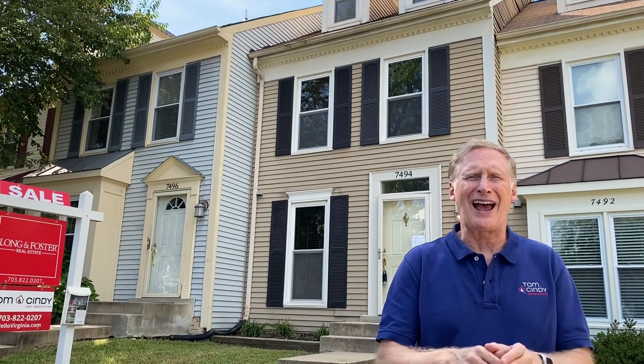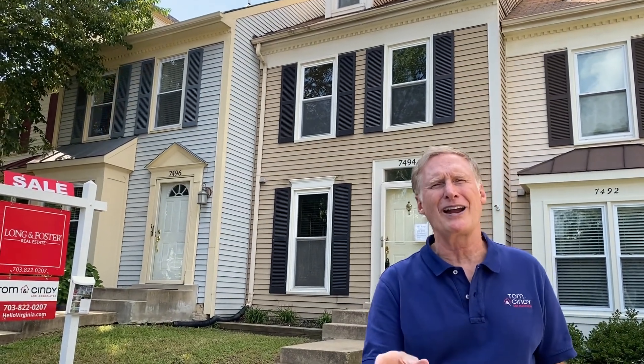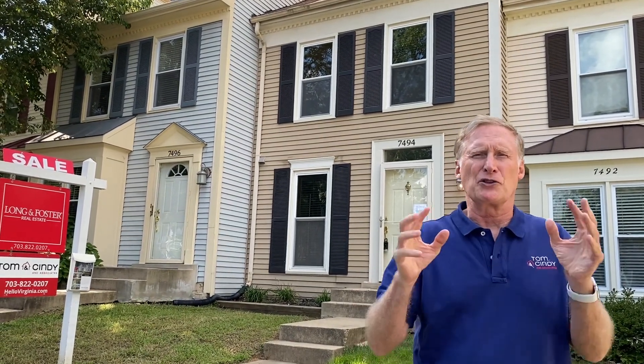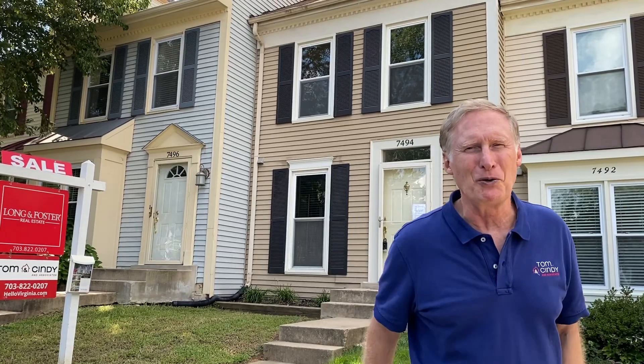Next up is 7494 Laurel Oak Court, a four-level townhome in desirable Springfield Oaks. This one has hardwood floors in the living and dining rooms and beautiful wide plank floors on the upper level. The master bedroom has a loft and a modern bath. In the kitchen, there are stainless appliances and a custom backsplash. On the lower level, there's a large rec room and a full bath.